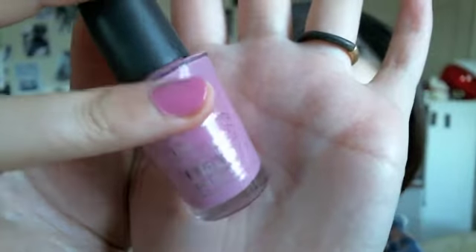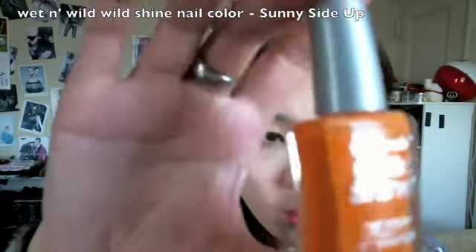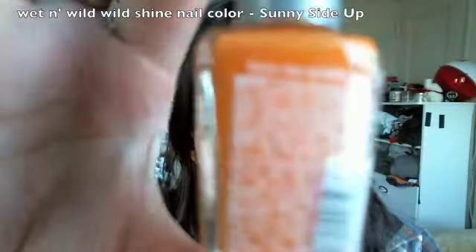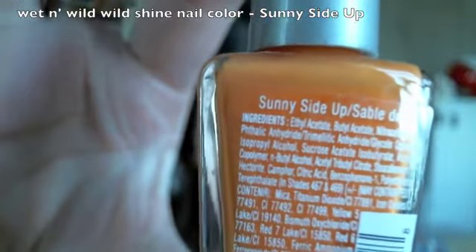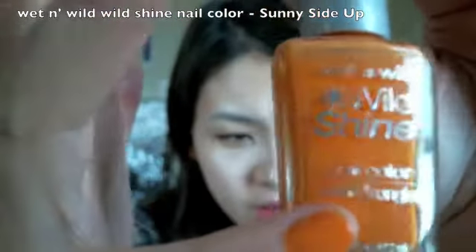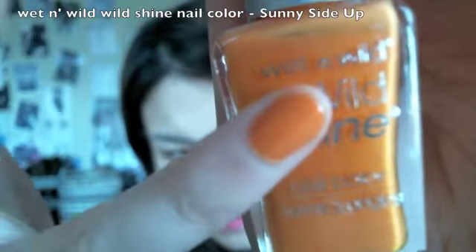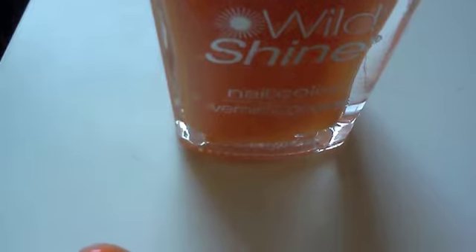Then the last color is from Wet n Wild Wild Shine Nail Color and it's this kind of tangerine creamsicle color. This is in the shade called Sunny Side Up — it's really a very happy, sunny color, and it's on my pinky. This is also a great color for summer.